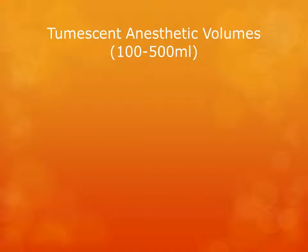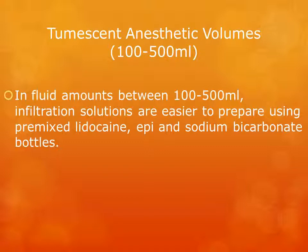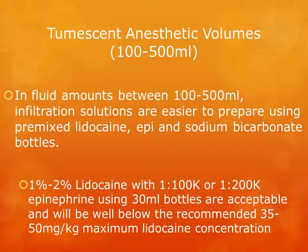When using tumescent anesthetic volumes between 100 and 500 milliliters, it is often easier to prepare the solutions using bottles with premixed amounts of lidocaine, epinephrine, and sodium bicarbonate. For example, when using bottles of lidocaine of 1 or 2 percent with a 1:100,000 or 1:200,000 dilution of epinephrine, the bottles can be easily mixed with the preset amount of normal saline between 100 and 500 milliliters, and this tumescent amount is well below the recommended 35 to 50 mg per kilogram body weight maximum lidocaine concentration.